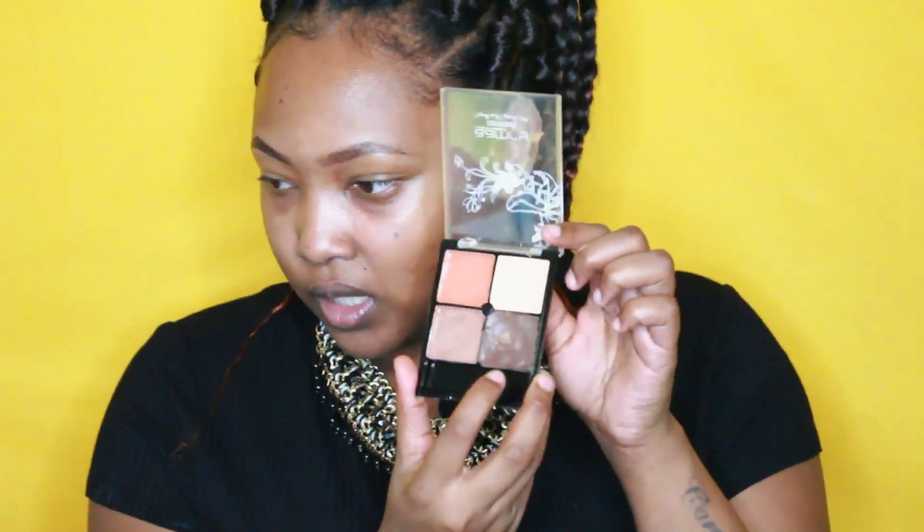I didn't buy a brow gel so I have this clear mascara that I'll be using. They look super brown on camera but they're not as bold in real life. I really wanted to use this as a primer but since it's not working, I'm going to go in with this concealer quad. I've been using this shade for contouring and I absolutely love it. I'm going to put this color on my lid — it actually sticks. I'll set this with the powder I got for my skin shade.